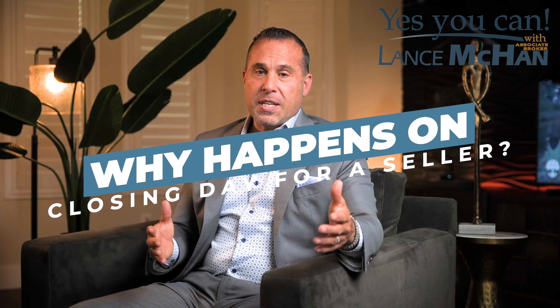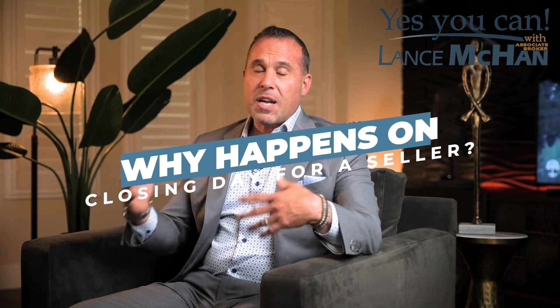In order to close out the loan. So I always tell people: it's not over until it's over. When you're buying a home, you want to make sure that you do not charge anything until your loan closes and you're handed the keys.